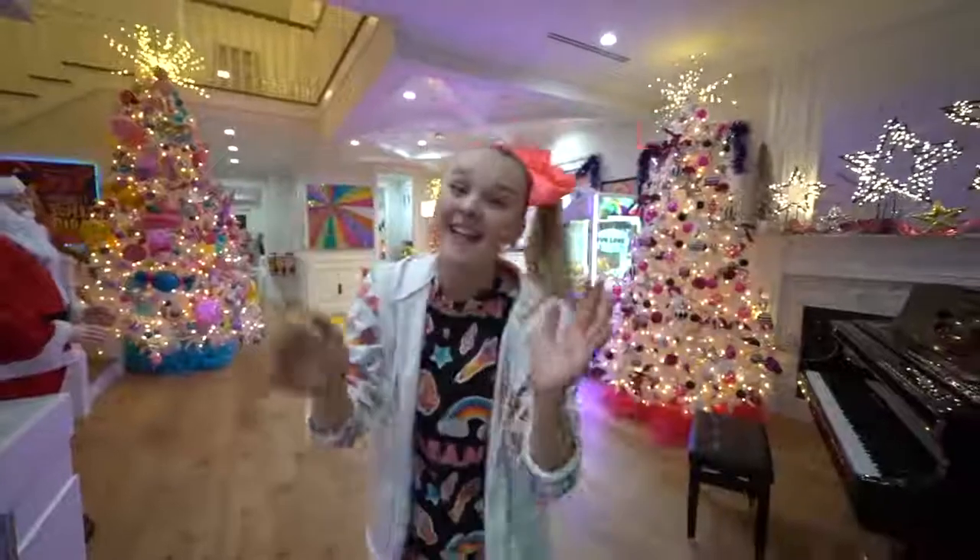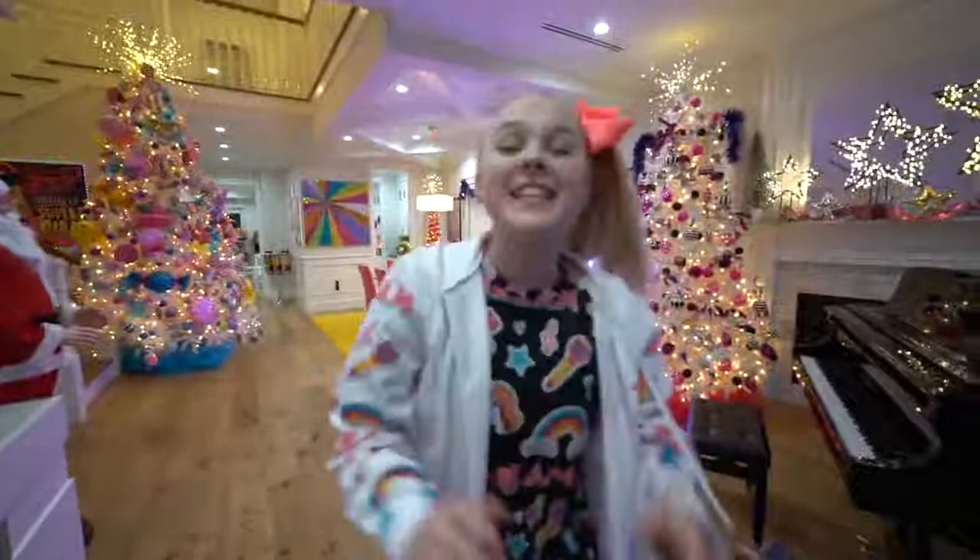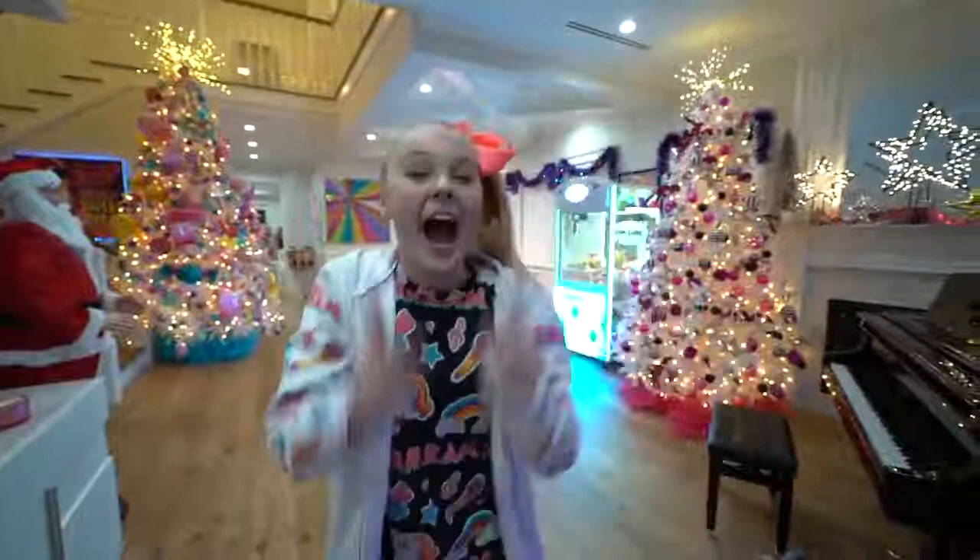Hey everyone, it's JoJo! Welcome back to Jeri's Juice where every single Wednesday I do random things and then I pour juice on my head. Today I have something really fun planned for you guys that I don't actually think I've ever done since we've lived in this house. I'm about to give you guys a never before seen house tour.